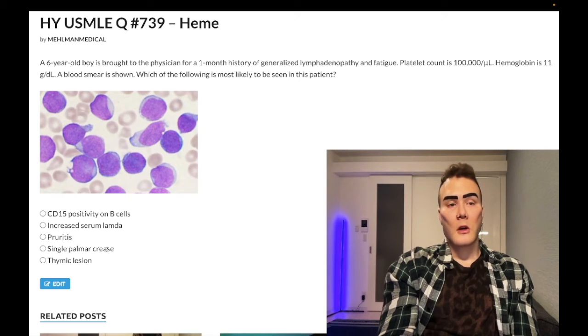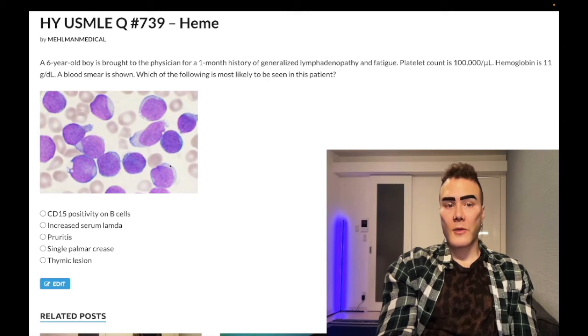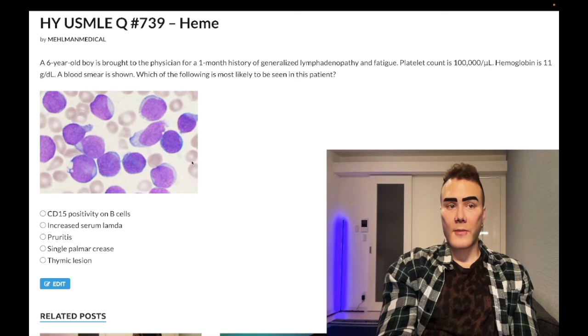Choice D: single palmar crease — correct answer. The diagnosis is ALL, acute lymphoblastic leukemia. You have a six-year-old. On the smear — this is a very textbook image — you see smooth, basophilic (purple) lymphoblasts. This is a buzzworthy smear for Step 1. For CML you'll have a motley mix of all different cell types; for AML you have Auer rods; for CLL you can have smudge cells. I'll link the heme PDF in the comments, but this is the ALL smear — large, smooth, basophilic lymphoblasts.